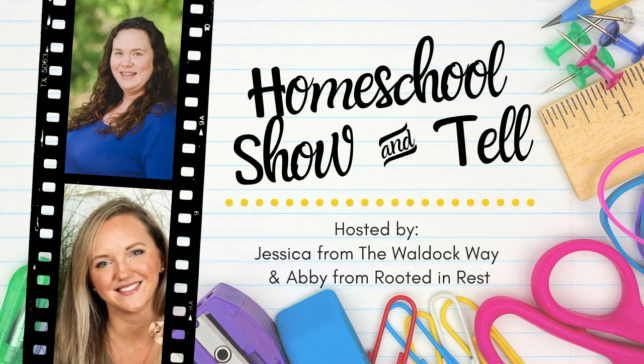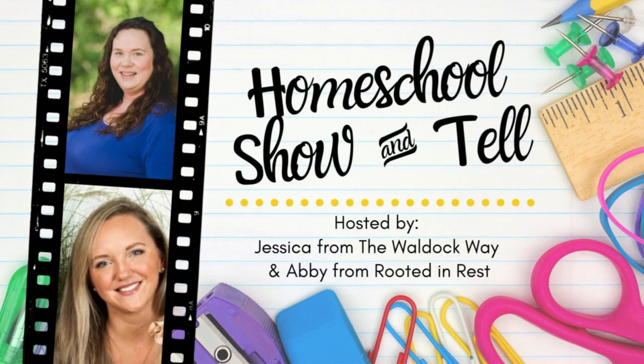Hey everybody! Welcome to The Wild Ock Way. I'm Jessica and today's video is going to be a homeschool show-and-tell. The homeschool show-and-tell is an open collaboration hosted by myself and Abby from Rooted in Rest. Our goal when we started it was really just to show that there's not one right way to homeschool — you can homeschool in many different ways and they can all still be the right way for your family. So we do that by bringing homeschoolers together from around the globe each and every month to discuss a different topic.